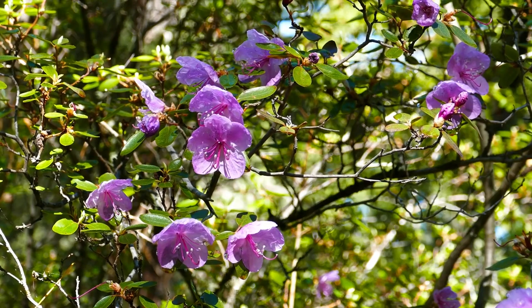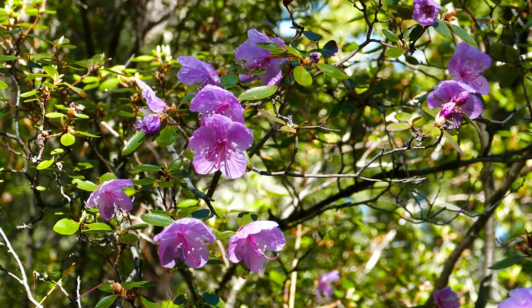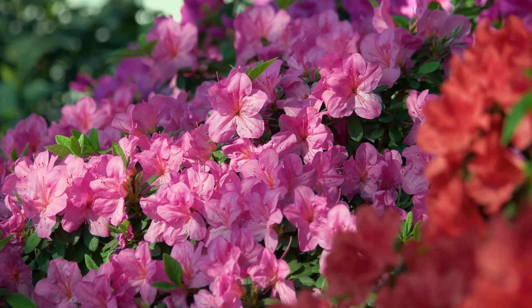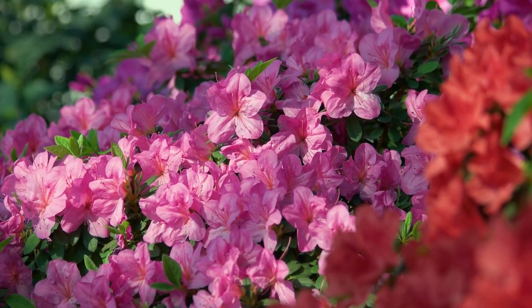Azaleas are known for their vibrant flowers in shades of pink, red, purple, and more. They attract pollinators and can be grown in various landscaping settings. Remember to plant them in acidic, well-draining soil and water regularly for a thriving display.